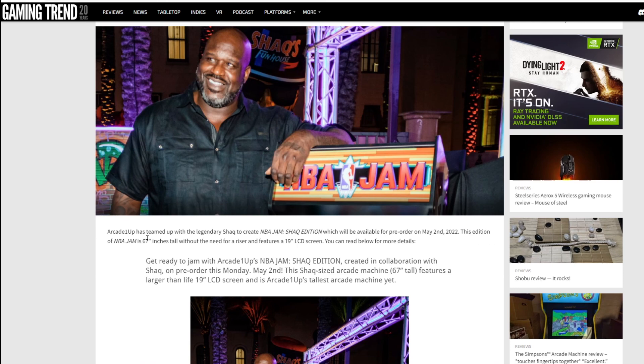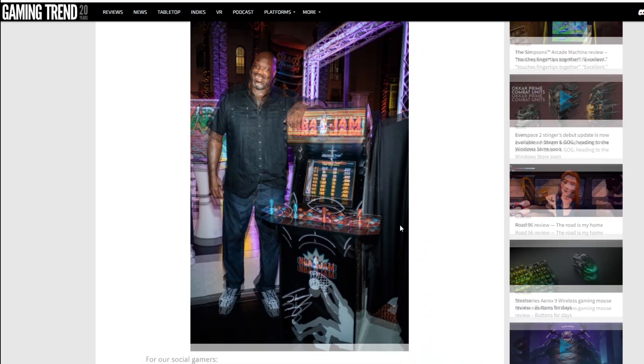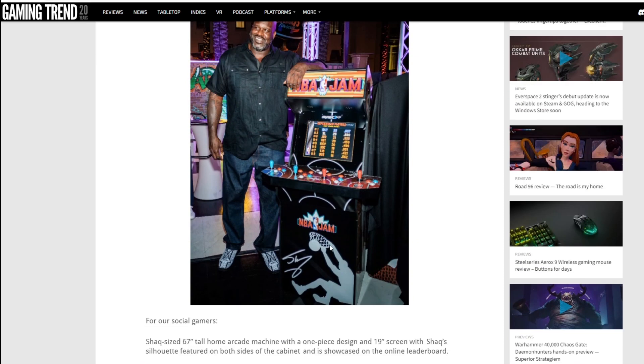This edition of NBA Jam is 67 inches tall without the need for a riser and features a 19-inch LCD screen. We've already gone into massive details about it — look how tall this massive man is compared to the cabinet. Personally, I dog on the cabinet all the time. I'm devastated with the fact that they didn't use the original art. Instead, we've got a white Shaq image on the side instead of the classic NBA Jam logo, you've got no real coin doors — just molded coin doors — and you've got the Shaquille O'Neal image.